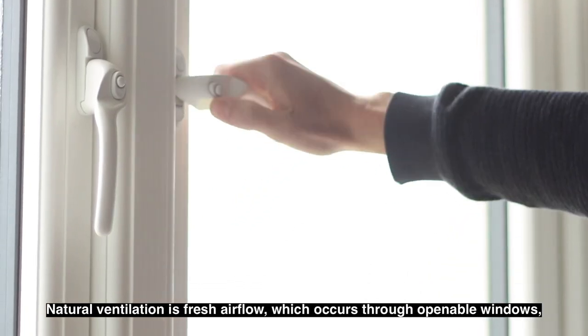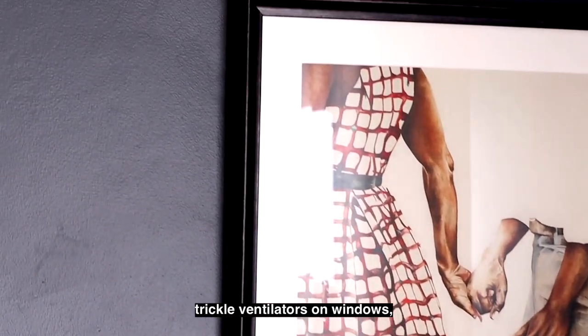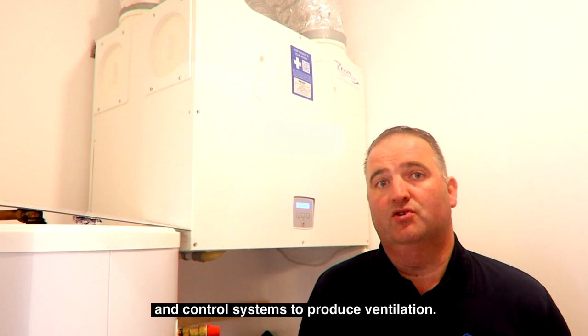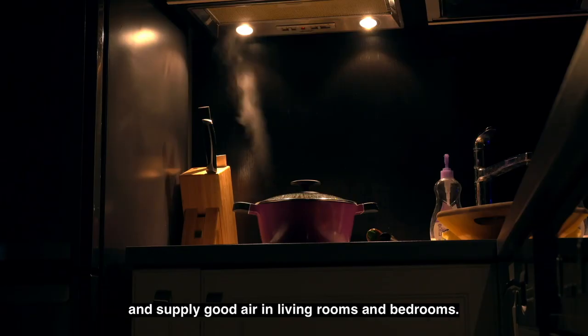Natural ventilation is fresh air flow which occurs through openable windows, trickle ventilators on windows, vents on walls, roof lights and other openings. Mechanical ventilation systems incorporate fans and control systems to produce ventilation. These systems extract bad air from the kitchen and wet rooms and supply good air in living rooms and bedrooms.